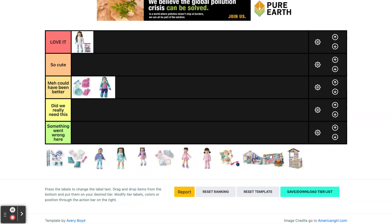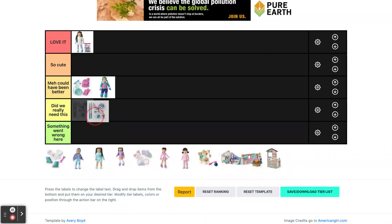Next we have her snowsuit outfit and I'm not a huge fan of this. I think we've gotten a lot of snowsuits from AG before and this one isn't really anything out of the ordinary. Then we have her ski accessories and we definitely needed this in her collection since skiing is a big part of her story, but they are pretty and all — I just don't think they're like top tier.